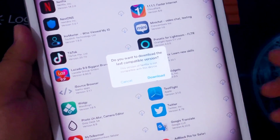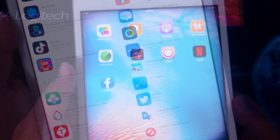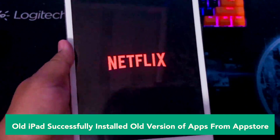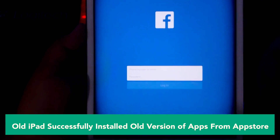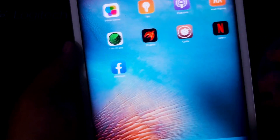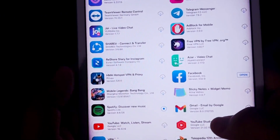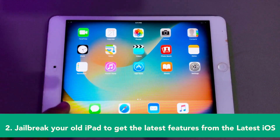With new releases almost every year, upgrading and replacing an old iPad might not be easy. The old iPad successfully installed the old version of apps from the App Store — it's working! To install an old app, you need another device. First, install the app on that other device, then open Purchased on your old iPad, and you can find the old apps there. Old iPads can be used again normally by using the old apps. So don't sell your iPad because it's still useful!